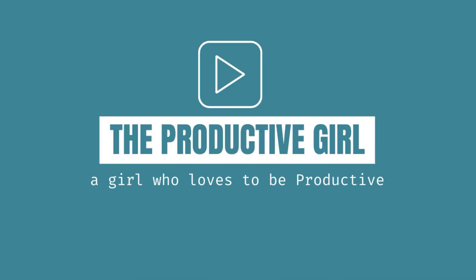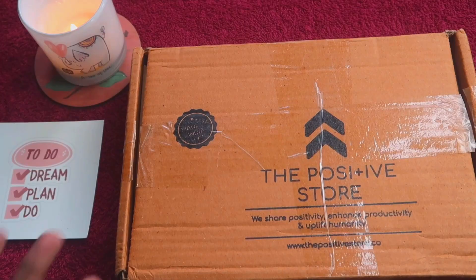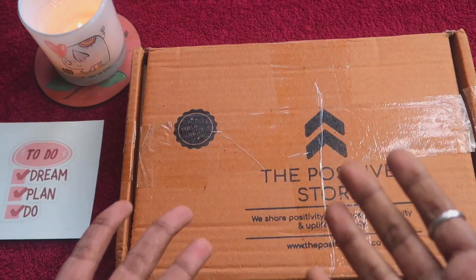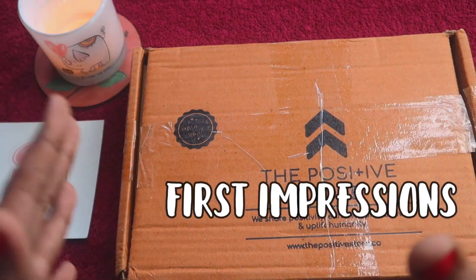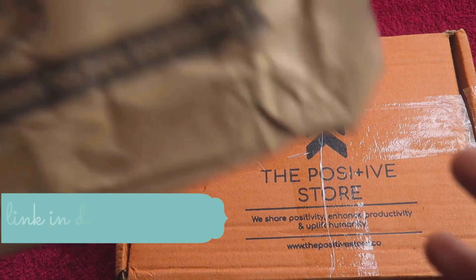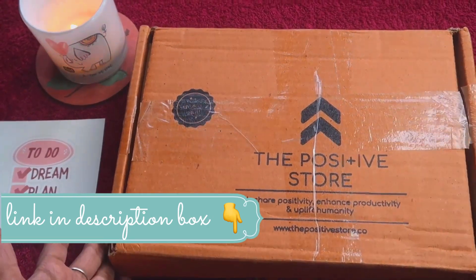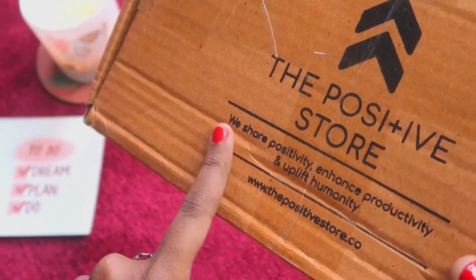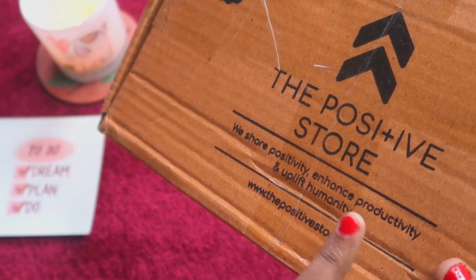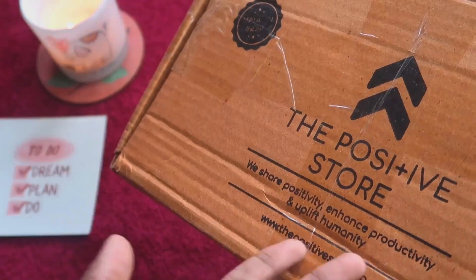Hey lovelies, welcome to my channel, The Productive Girl. Today's video is a planner unboxing by the brand The Positive Store. I'm really excited to unbox this planner along with you guys and share my first impressions. I got it from Amazon — this is how the outer packaging looks, and inside we have this box which says The Positive Store.